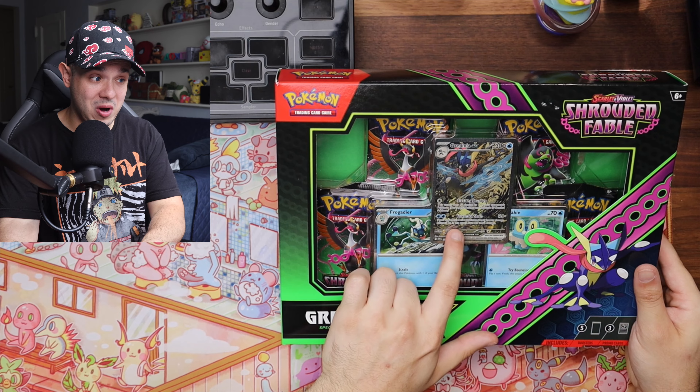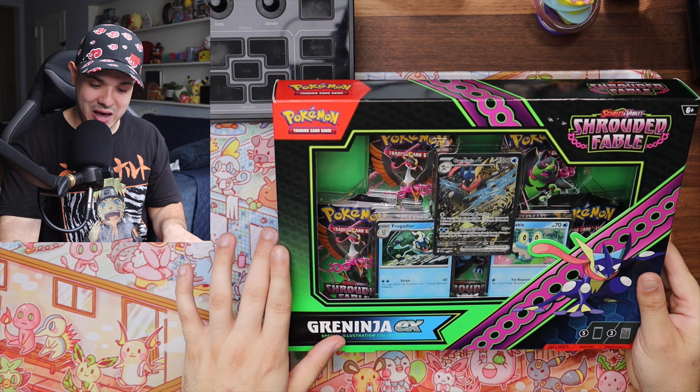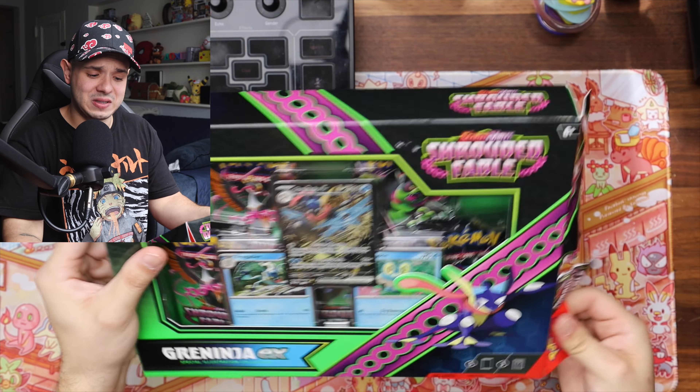Alright guys, so as you can see this is our Greninja EX Special Illustration Collection box. Here is the promo card up front — we'll take a deeper look at that in a moment. It also seems to come with five Shrouded Fable booster packs and two other types of promos. Let's just get into it.